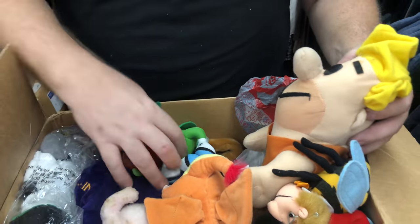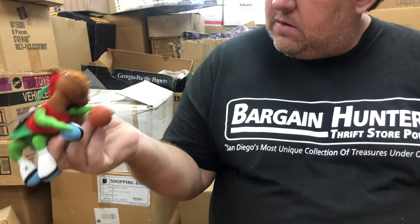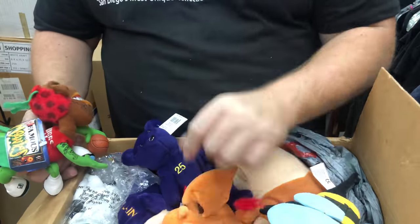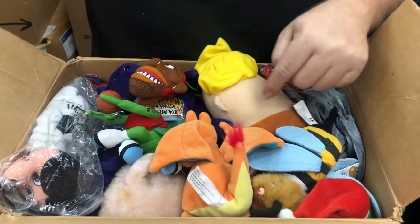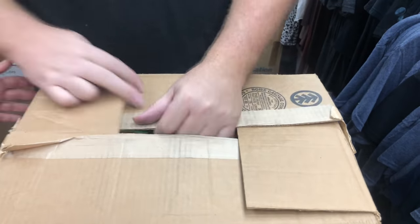Oh, that's Barney and Famous Meanies basketball. These are like $2-$5 each. When the Disney ones come, I usually get like $3.99 and people buy them — trust me guys, people love buying those.